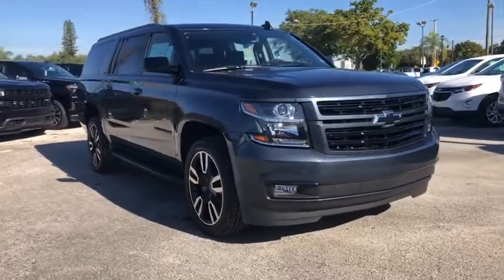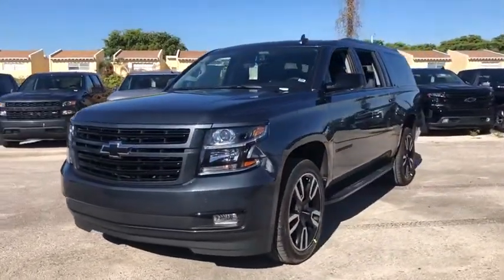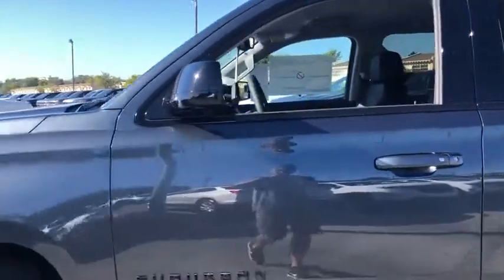Looking for the right vehicle? Check out the 2020 Chevrolet Suburban. The Suburban excels at towing heavy trailers, hauling loads of people and gear, and enduring hard use and rugged terrain. This vehicle has less than 100 miles.